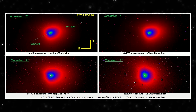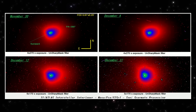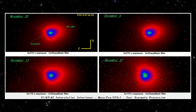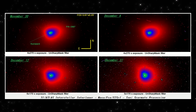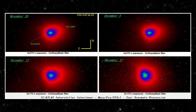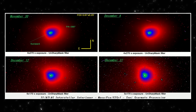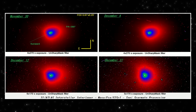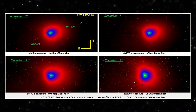Let's go through them one by one. Top left, November 30th. The coma is clearly asymmetric — the brightness is offset toward the sunward side. This suggests active material release, pushing dust and gas preferentially in one direction. Top right, December 4th. The coma becomes more rounded. The strong directional bias seen on November 30th is already reduced. Activity is still present, but less focused.